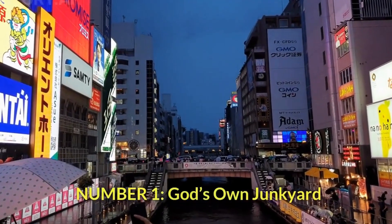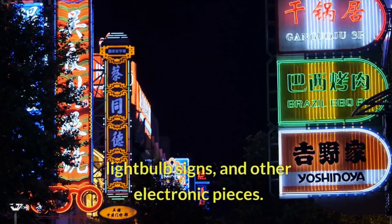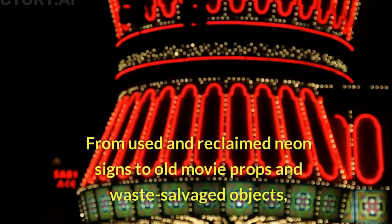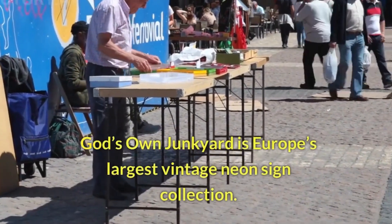Number 1: God's Own Junkyard. God's Own Junkyard is a collection of vintage neon signs, light bulb signs, and other electronic pieces. From used and reclaimed neon signs to old movie props and salvaged objects, God's Own Junkyard is Europe's largest vintage neon sign collection.